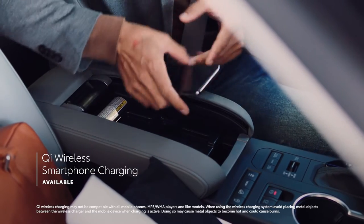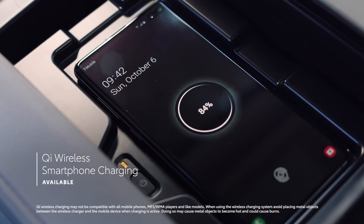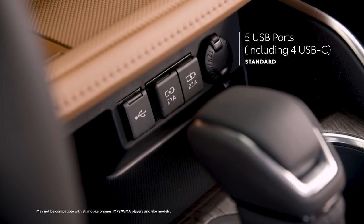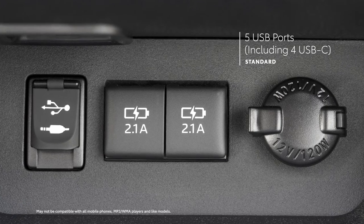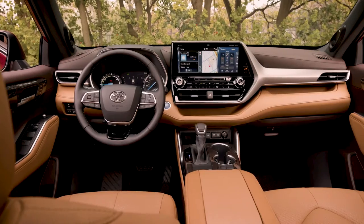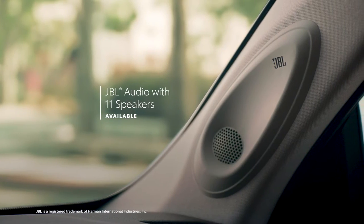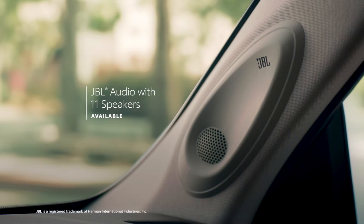Highlander offers great convenience features as well, including available Qi-compatible wireless charging that keeps drivers from fumbling for a cord. But of course, when a cord is unavoidable, there's also five standard USB ports, four of which have now been upgraded to USB-C-style connections — two in the front, two in the back. And on select models, drivers can feel like the DJ of their crew with the available JBL sound system that pumps 1,200 watts of power through its 11 premium speakers.